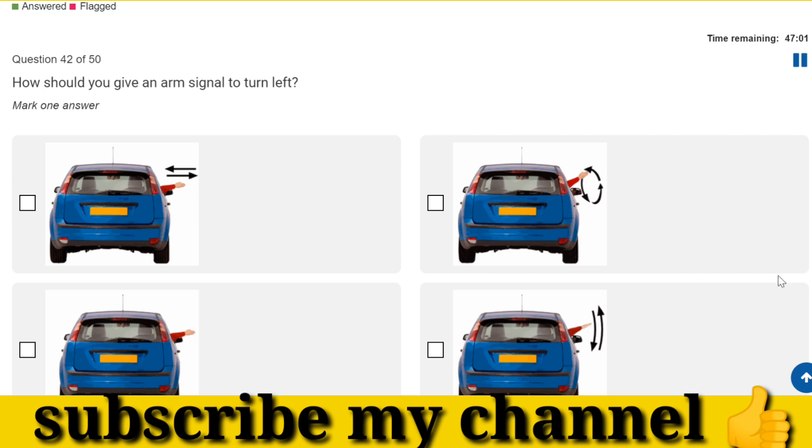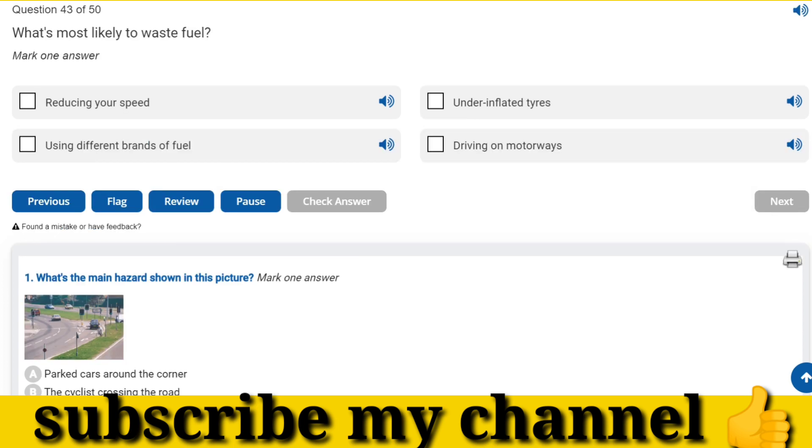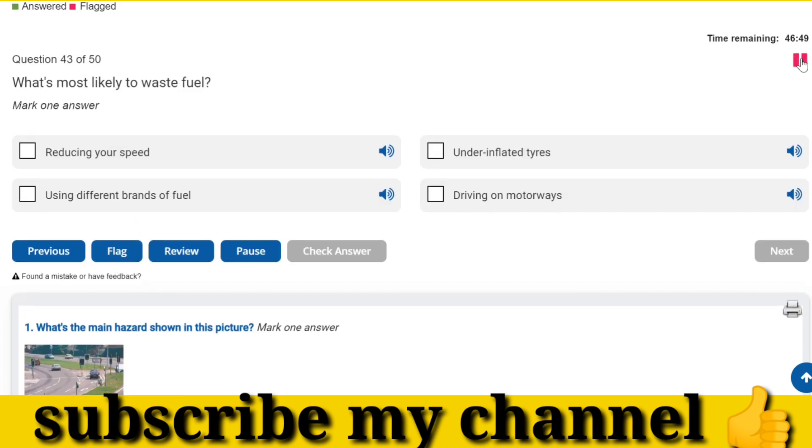How should you give an arm signal to turn left? What's most likely to waste fuel? Under-inflated tyres.